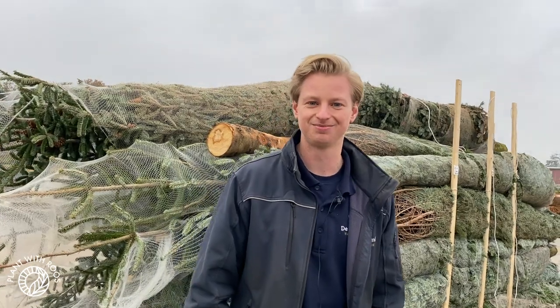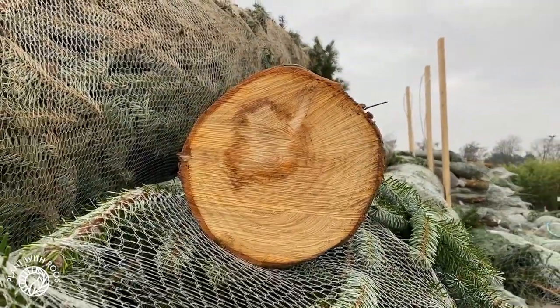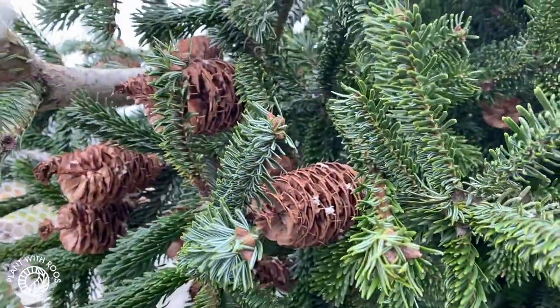These are super, super big. Let's take a closer look at that stem. How many years old do you think this is? About 20 years or something. And this one actually still has pines — that's how they normally grow.